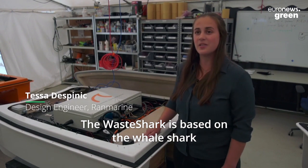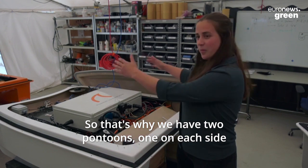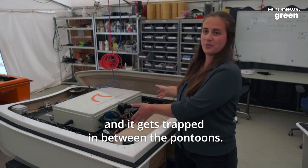The WaShark is based on the whale shark, which has a large mouth for capturing its prey. That's why we have two pontoons, one on each side, so that the waste can come in from the front and gets trapped in between the pontoons.